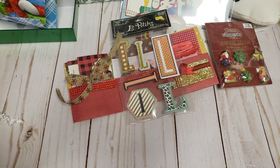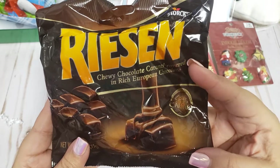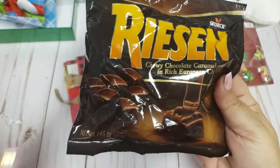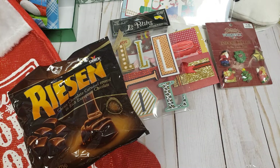Last but not least, she sent me some chocolate — a chewy chocolate caramel covered in rich European chocolate. Oh, I love chocolate and caramel! I'm definitely going to be trying these. Thank you so much for everything. I'm going to leave her channel link down below so you guys can go check her out — she does hauls, challenges, project shares, chit chats, and giveaways. She's super sweet and very supportive. Go check her out and let her know that It's Adil sent you! I'll also leave Crystal's channel below — she hosted the swap. Alright guys, take care, bye!